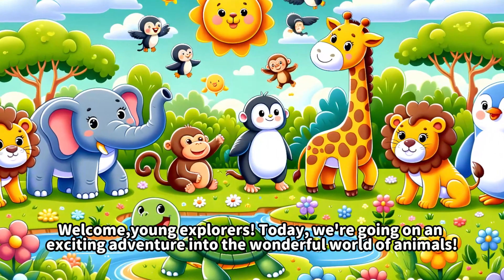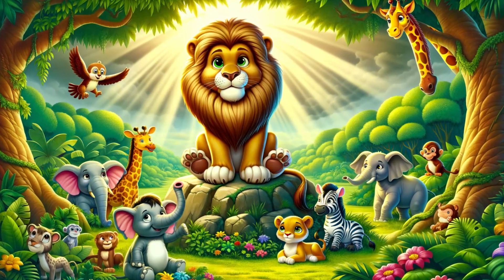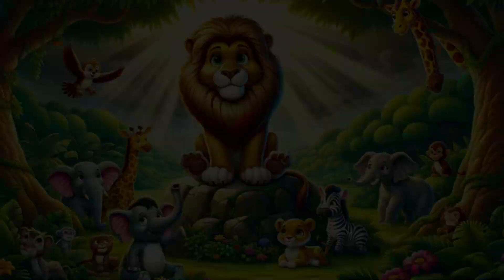Welcome, young explorers! Today, we are going on an exciting adventure into the wonderful world of animals.